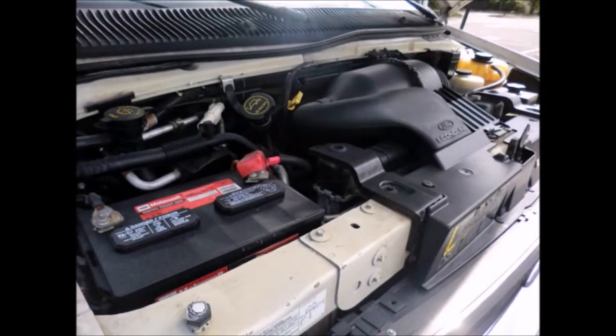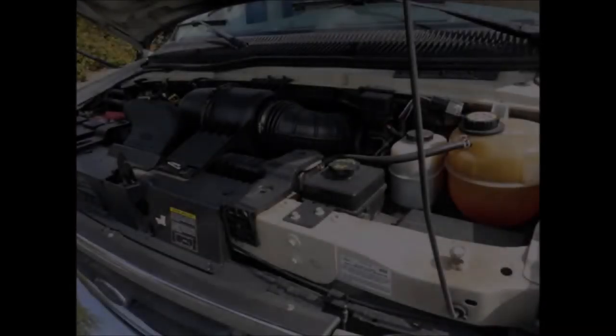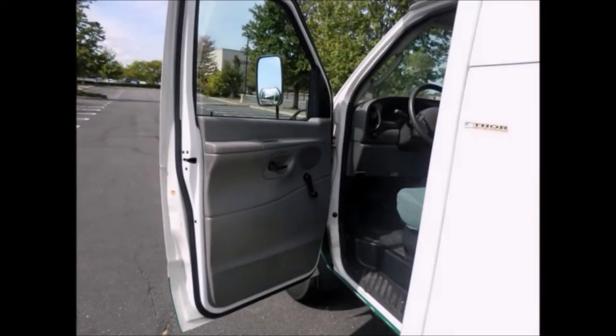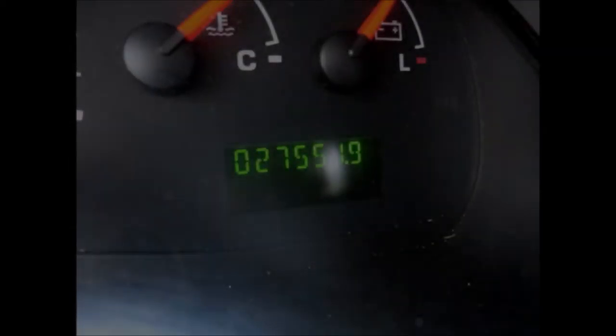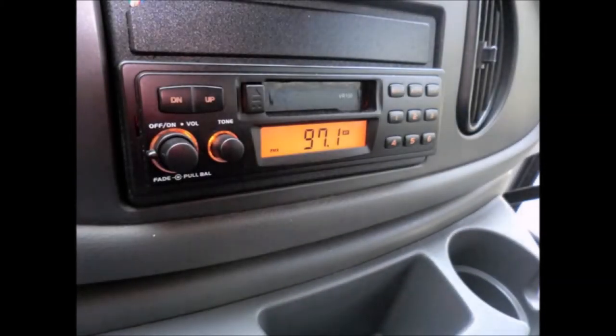It has a rugged and dependable Triton 6.8-liter V10 engine and a five-speed automatic transmission with overdrive. All other mechanical functions are in excellent working condition, and all fluids have just been checked and changed as necessary. The bus features dual oversized power mirrors, a driver's step, and a reclining driver's seat. It has 27,551 miles.